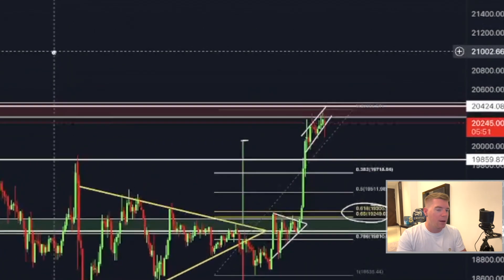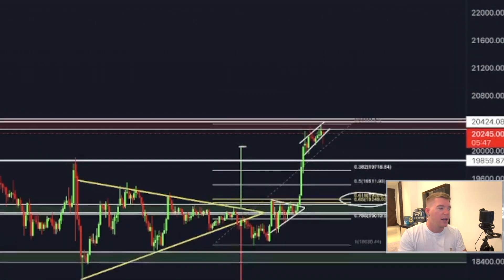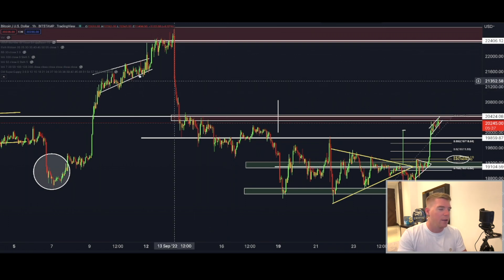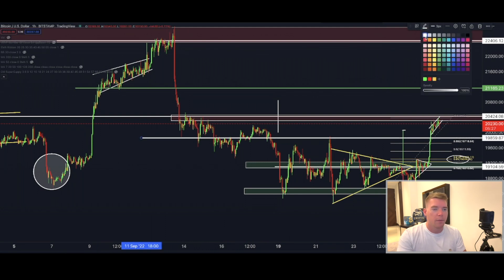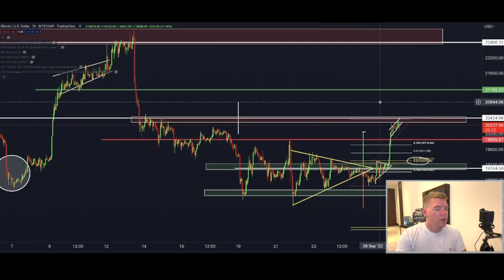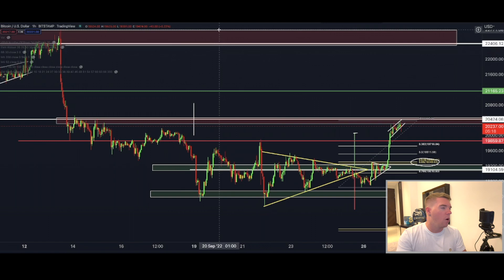If we break to the upside above the $20,400 level, then we can trade this at least to $21,200 approximately. So there you have it — a bullish target and a bearish target. In any case, we can profit from Bitcoin's move in the immediate short term, regardless of whether we go up or down.